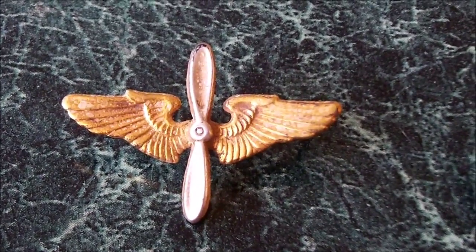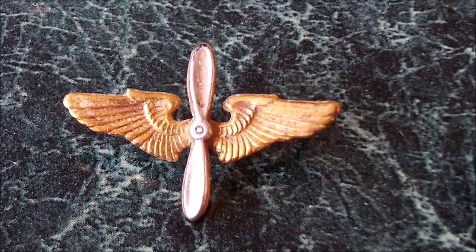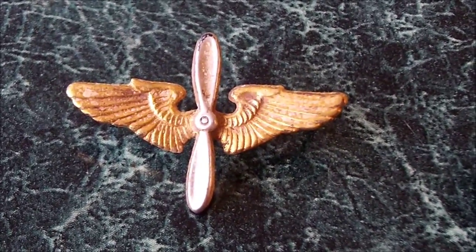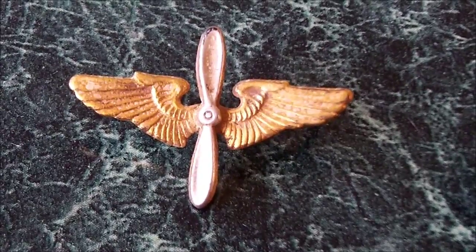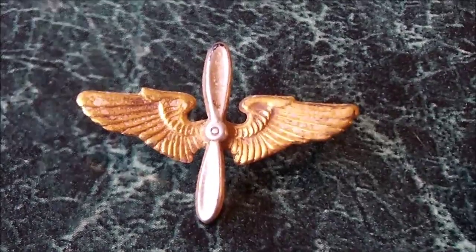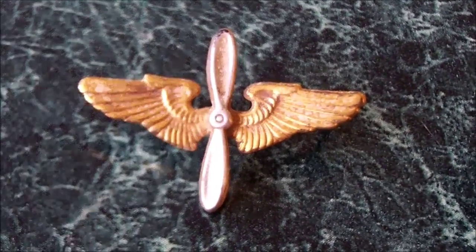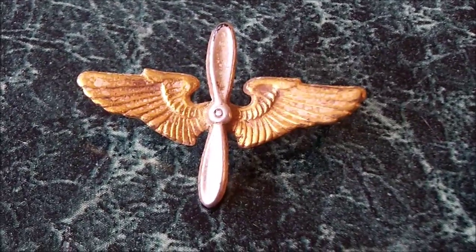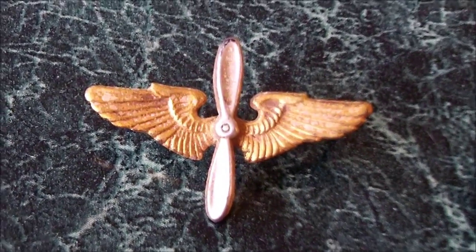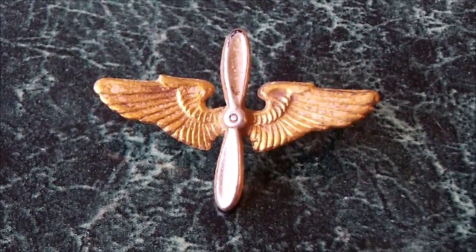I'm not a hundred percent sure if it's gold and silver yet, but it sure seems to be because of the condition it came out of the ground. I've looked online and a lot of these were made out of gold and silver, but it could be gold plated, silver plated, or gold filled — not real sure. I haven't tested it yet, but this is a super cool find.